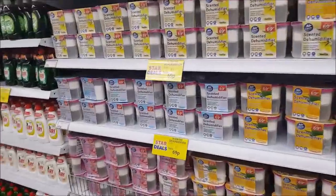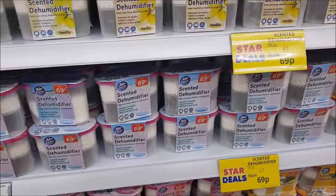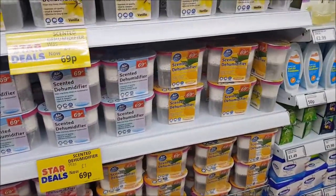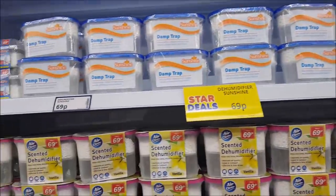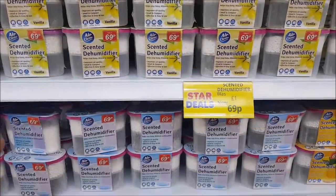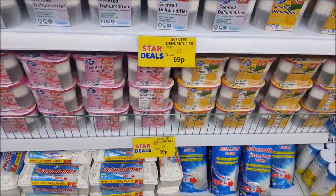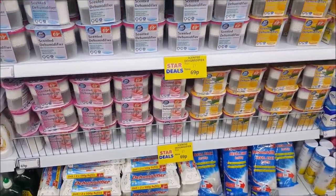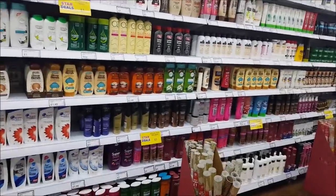Now this is what I came in for — these dehumidifiers. This time of year you'll probably notice that there's loads of condensation on windows and sometimes it can make ceilings or areas around windows a little bit mouldy. The bathrooms are a bad place when you've got the shower on and also if you dry your washing on radiators. I think 69p is quite a good price. I picked up four of those.